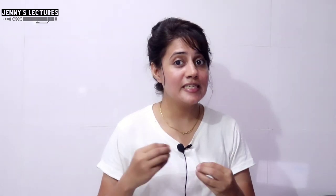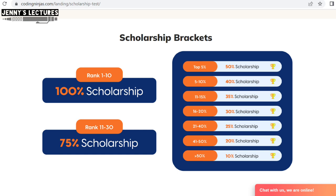Why should you go for this test? Coding Ninjas offers many good quality courses on programming languages, data structures, machine learning, data science, and many more — and these are paid courses. If you go for this test and get a scholarship, there is a chance you can get up to 100% scholarship, but an assured 10% scholarship everyone who takes this test will get.